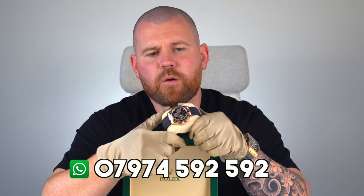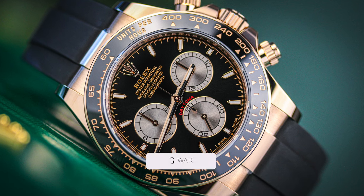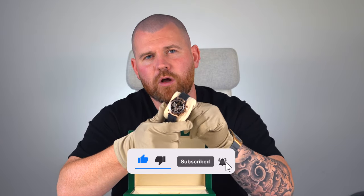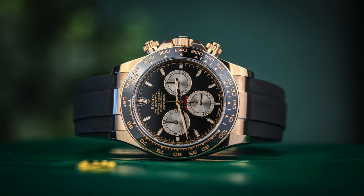If you're looking to buy this watch, you can contact us on the numbers below — speak to myself, hopefully Jay or Kieran, and we'll happily look to get this on your wrist as soon as possible. Remember, if you like the videos, like, comment, share, and subscribe — we do really appreciate it. The 126515LN, freshly picked up and now available with GMG watches.